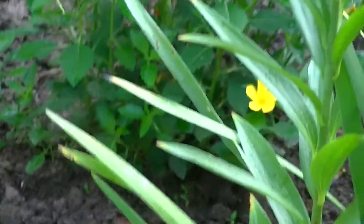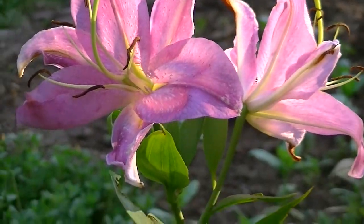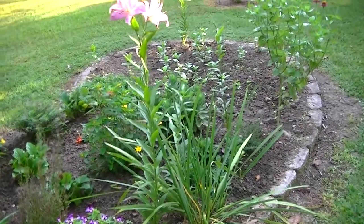What I really wanted to show you was this huge lily. Is that gorgeous or what? It's about four foot tall and it's all by itself out here at this point.